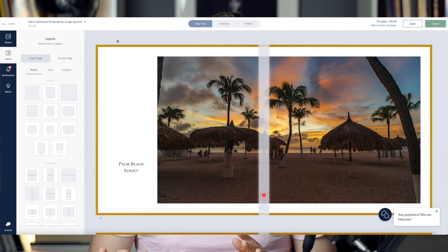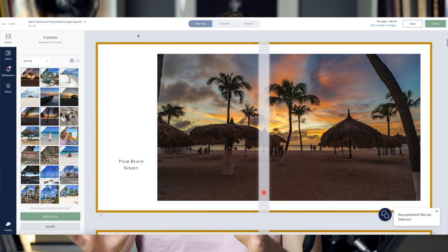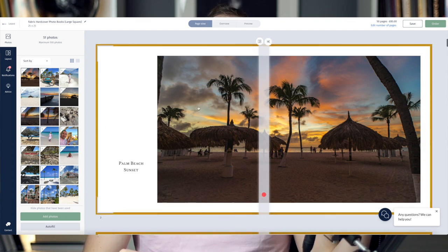Let's have a look first at the creation process, and then I'm going to show you the physical book, because the creation process tells a lot about the photo book company. You have to use their online editor, which you can access from the website. They also have a smartphone app, but I think the best way to do it is on their website. When you select a book type, you have to make some additional selections before the editor opens up.